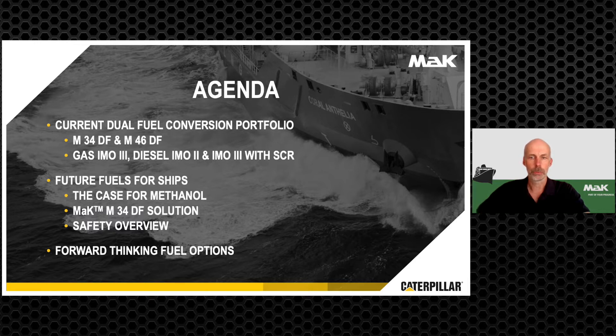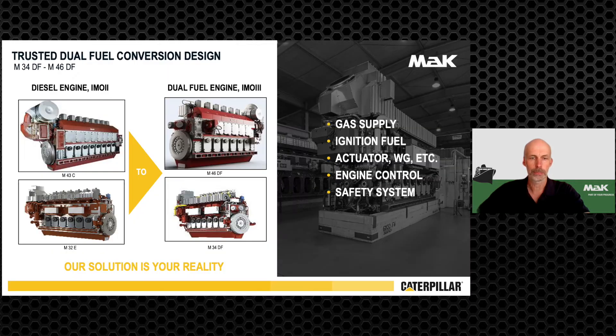I would like to give an outlook to methanol, which is a good alternative for marine applications. With green methanol, the greenhouse gas footprint can be improved by 80 percent. At the end, I would like to talk about additional green alternative fuel options which might be used with some adjustments.